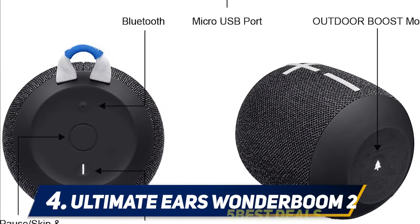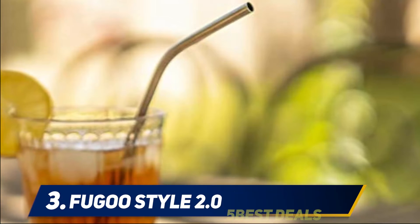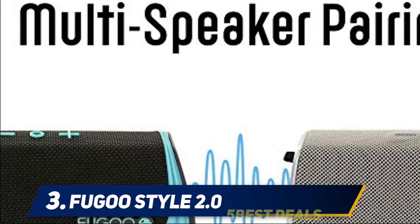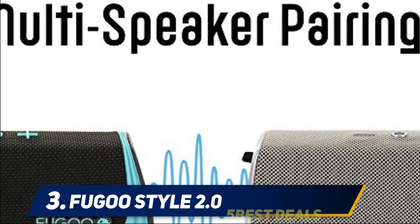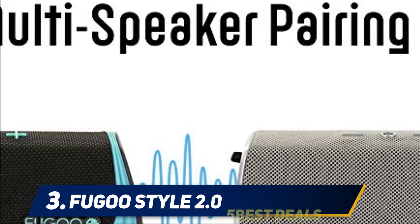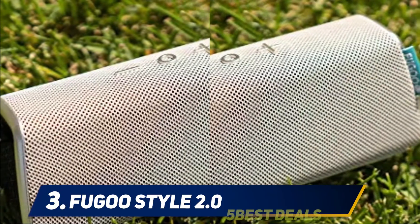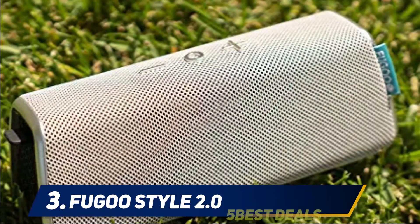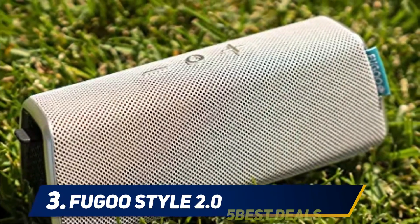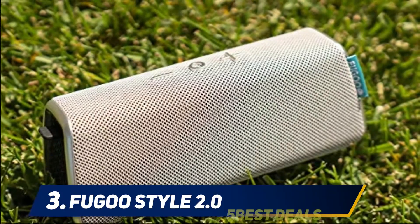However, it is poor in features. At number three: the Fugu Style 2.0. As the name suggests, it is a stylish yet durable Bluetooth speaker that delivers a surprisingly stunning audio performance. The speaker features a modular jacket concept where the jackets can be interchanged based on your style, function, or both. There are three types of jackets to choose from: Style, Sport, and Tough.